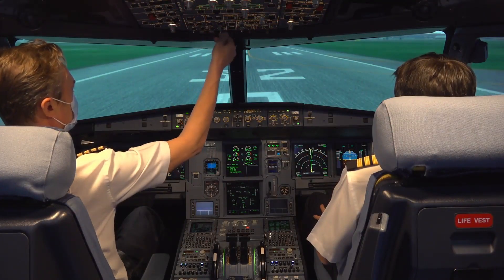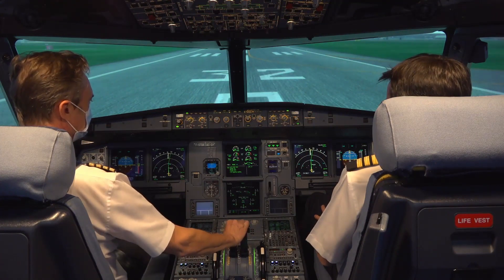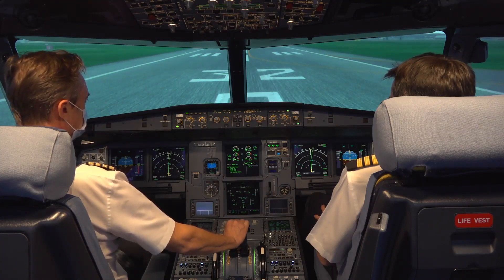Once the takeoff clearance is obtained and the external lights are set for takeoff, the pilot flying announces takeoff and sets the thrust levers to the initial stabilization value. During this phase, the pilots monitor that the stabilization step is fulfilled according to the type of engine.